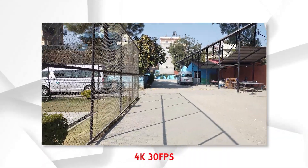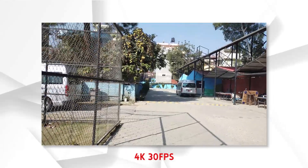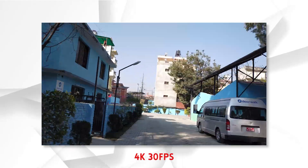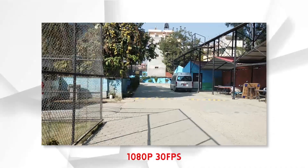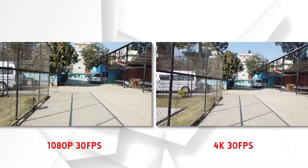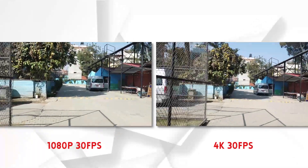For video, the rear camera supports 4K 30fps and 1080p 30fps. Sadly, there is no 60fps option. The 4K video is sharp with good dynamic range and color, and there is stabilization with steady footage. At 1080p 30fps there is some quality drop and noticeable noise, but stability is better, and the overall video quality from the A9 2020 is decent.